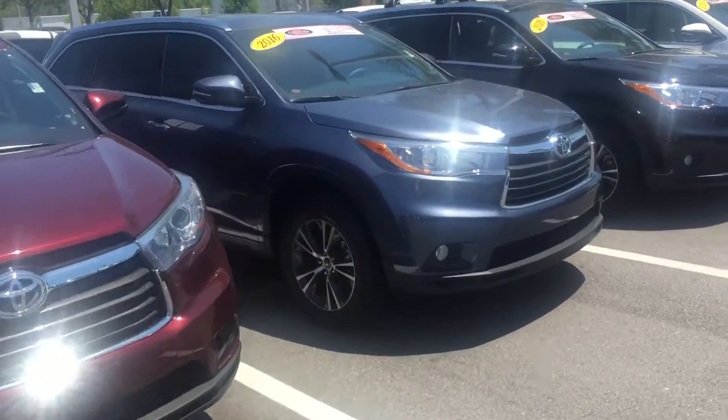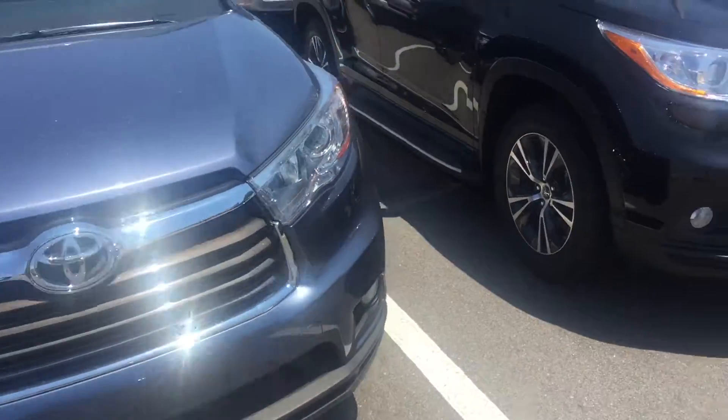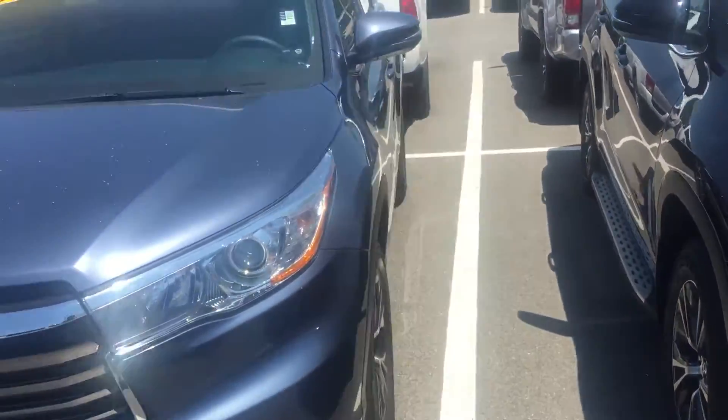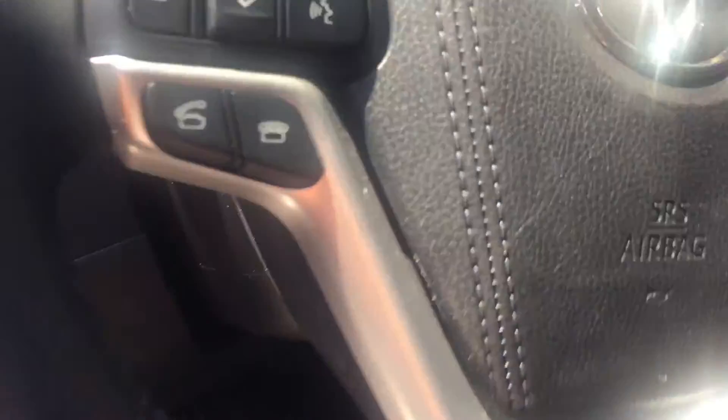Here it is. This is the XLE, blue exterior with a dark leather interior. Now with the XLE you will get the smart key system, push button start, leather, navigation, sunroof, backup camera, heated seats, along with many many other options including power seats.